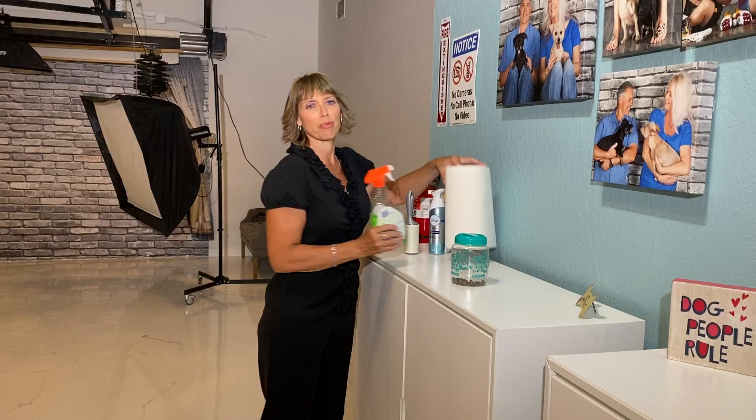Whether you have one dog or seven, we are the studio for you. We have everything we need right over here — we have treats and all the supplies, because there will be accidents, so not to worry.